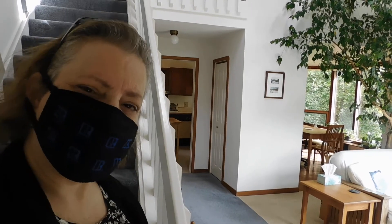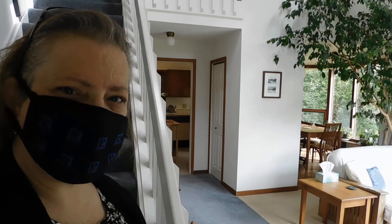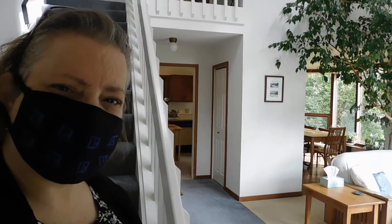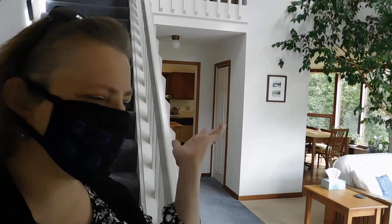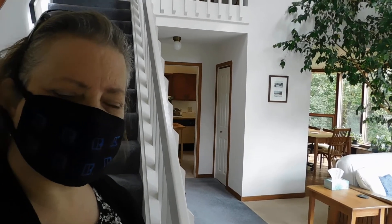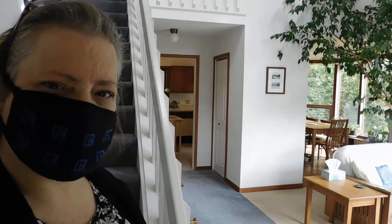CJ Dalvecchio here at my new listing at 108 Hunt Hill Road. As always, I'm here to show you a little bit of the inside, and if you'd like your own tour, I'd be happy to get you in. I'm masked up as per COVID-19 protocols in New York State and here to give you just a quick tour.